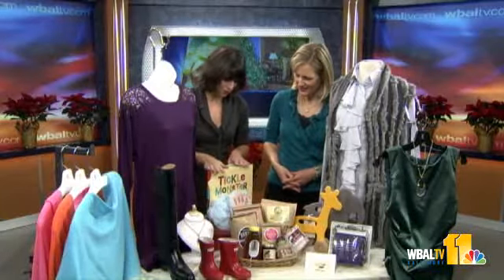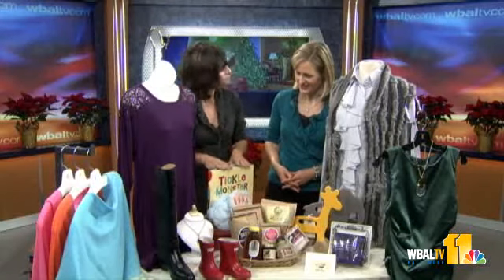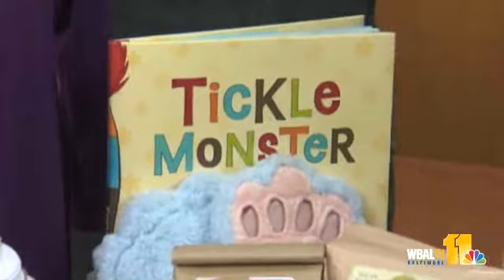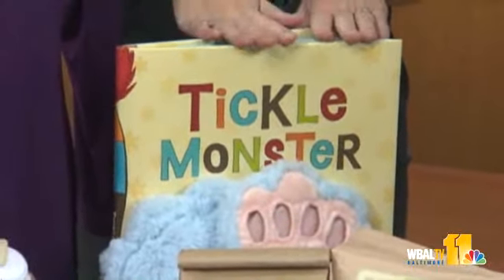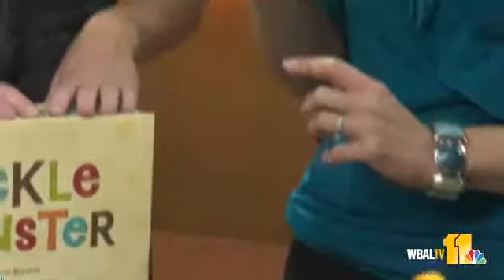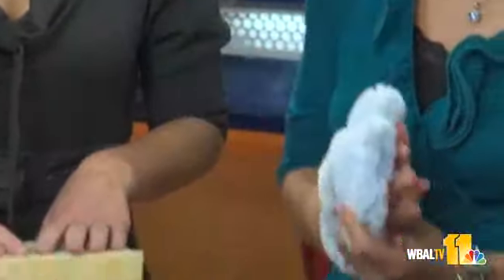From The Pleasure of Your Company, which I thought was adorable, is this Tickle Monster book. We have that book at home — big hit! It comes as a set with tickle gloves, and the monster travels around to give you tickle spots. It's really adorable and you've got the tickle mitt here too — a very cute gift idea.